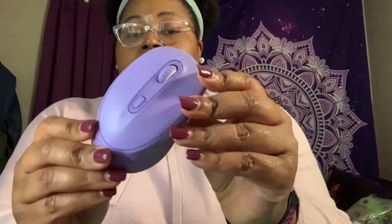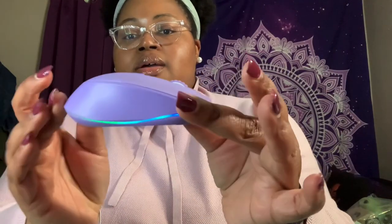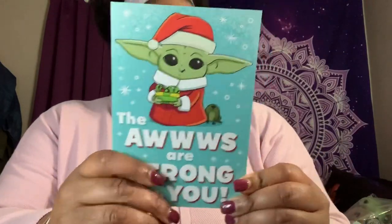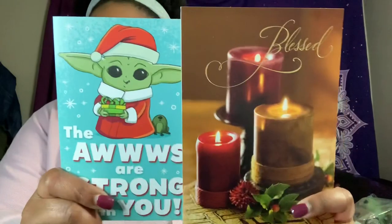I also picked up this wireless mouse — it's like an LED mouse. Let me turn it on so you all can see. It's got lights going around it; I thought that was really cool. It comes with a USB you plug into your computer to use it. I'll link it down below on Amazon. I also got some cards — I thought these were so cute, wonderful Christmas cards.